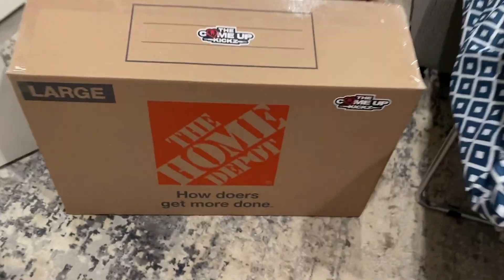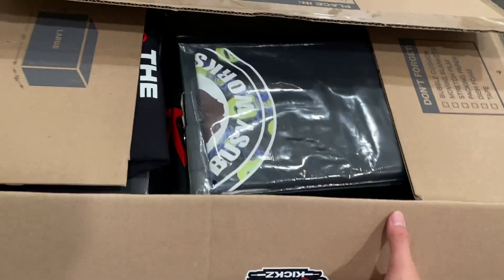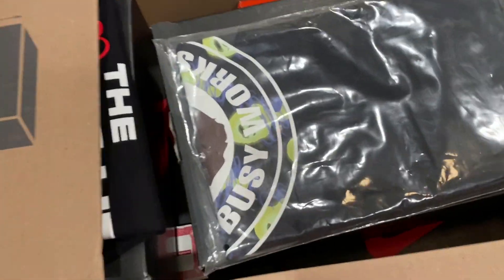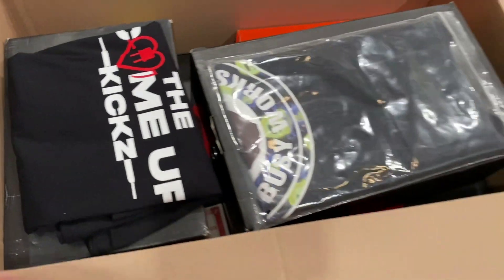So here we got the box open now, so let's take a look inside. You can see all their stickers right there, and you can see right off the bat a shirt, another shirt, and then a few boxes.